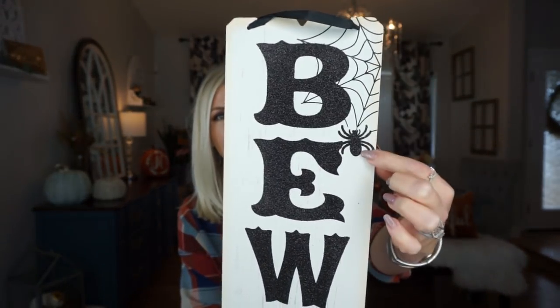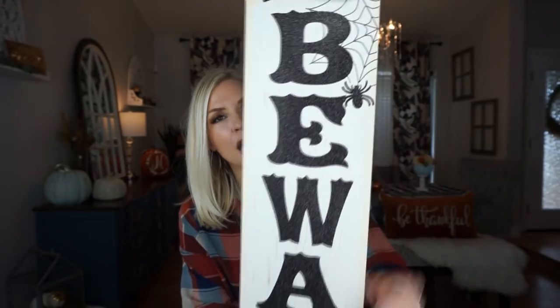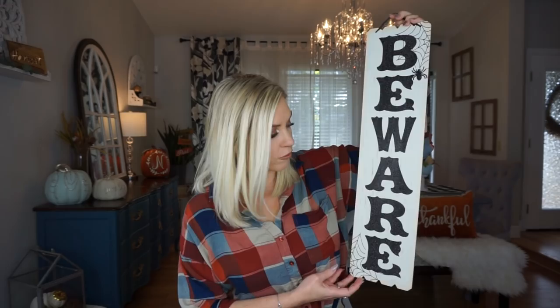I got so much Halloween stuff! The first thing I got is this sign and I am so obsessed with it. It's white with a little spider web, a little spider, and it's glittery — everything that I could want in a sign from Dollar Tree. I love that it's longer because Dollar Tree doesn't do a ton of signs this length and size. I wish they would have made one for fall like this one, but I am still so happy with this Halloween sign.